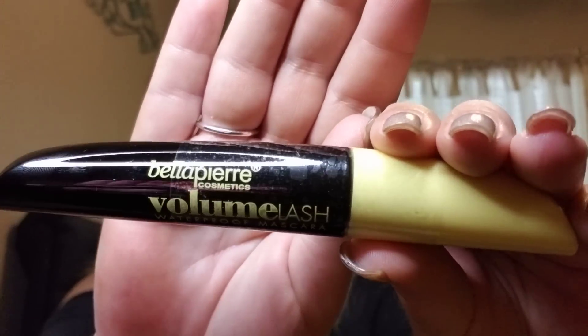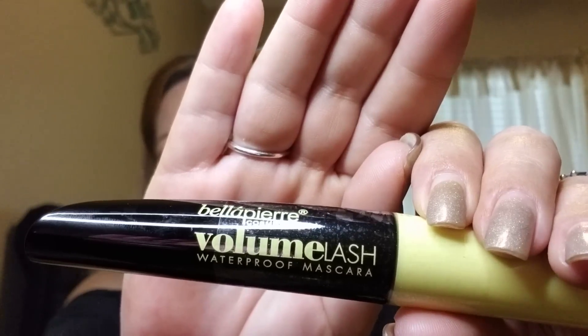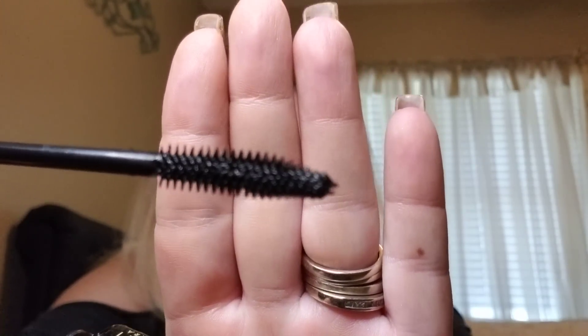Just to give you a heads up, I'm going to be having a collab coming up with a company where I'm doing a giveaway with them, so I'm super excited about that — stay tuned! Next we have by Bella Pierre, volume lash waterproof mascara. I am thrilled to receive this — I have been in need of a good waterproof mascara. Here's the spoolie on it; it's your average spoolie, nothing too special, but I do like the brand Bella Pierre.